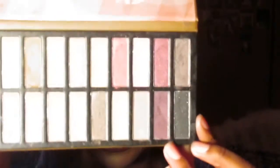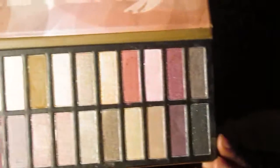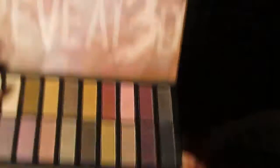It comes with 20 eyeshadow colors. Look at that. And I must tell you guys my honest opinion — I freaking love this palette, you guys. This palette is amazing and it's great.